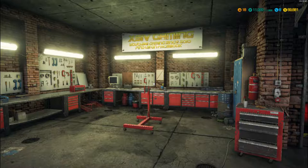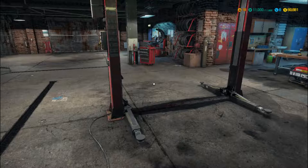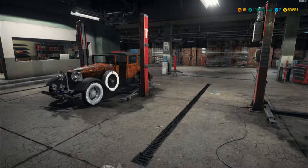Hello everybody and welcome back to the Excessive Gaming Channel and Car Mechanic Simulator 2018. This is our Let's Play series and we are up to episode number 12 today. If you could quickly drop us a like it would be much appreciated, and if you are new to the channel don't forget to hit that subscribe button. So episode number 12, let's jump straight in.